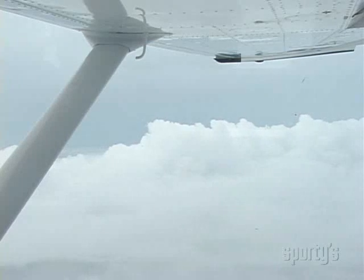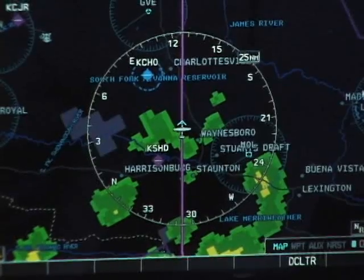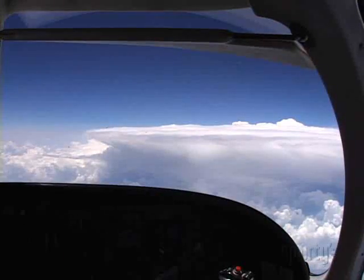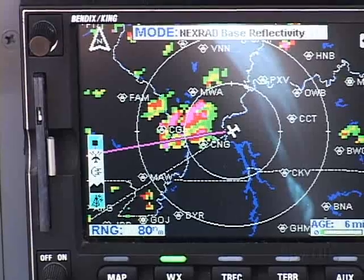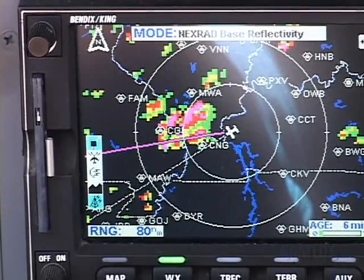Today one system might show heavy clouds as green where the other does not. One might show light rain as the second level of precipitation. Any system is going to show heavy rain as bad stuff. As a pilot, you just have to learn to interpret what you're looking at. And if the gradient is steep, leading to a level of heavy precipitation, that's always bad news.